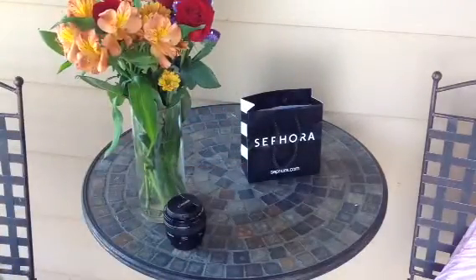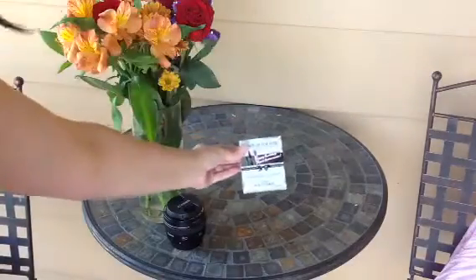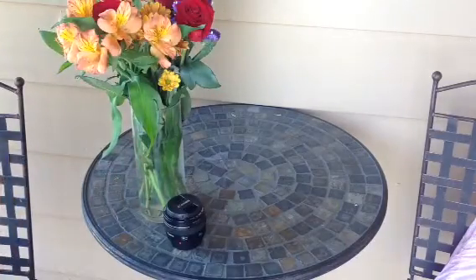And then I went to Sephora to get my birthday gift and picked up a few extra things. So this is the birthday gift — it's from Makeup Forever and it came with a lipstick and a mascara. I'll go ahead and show you those.